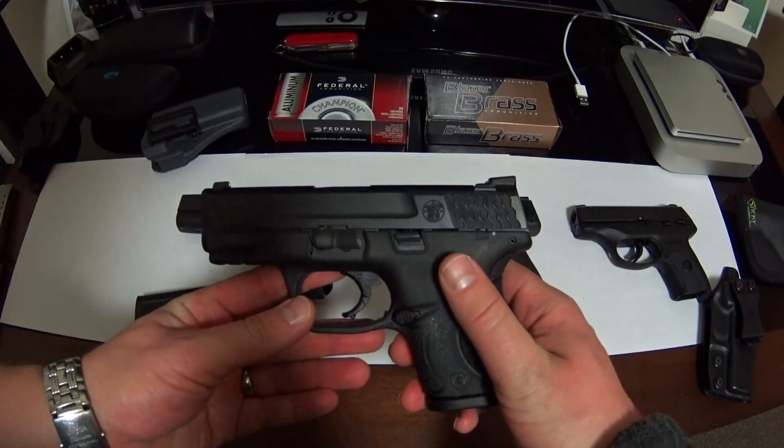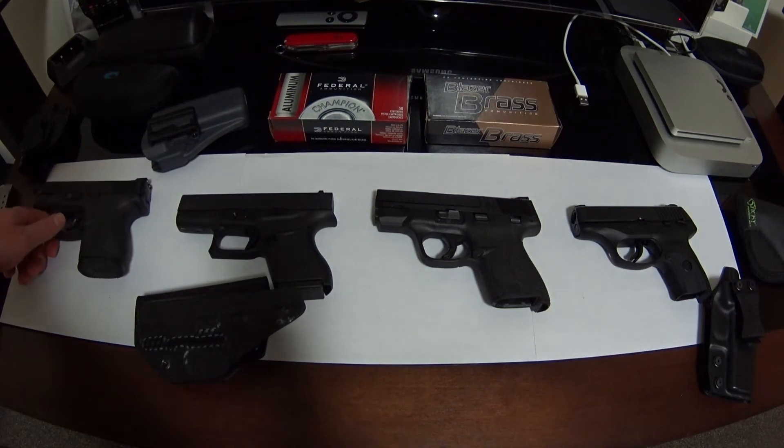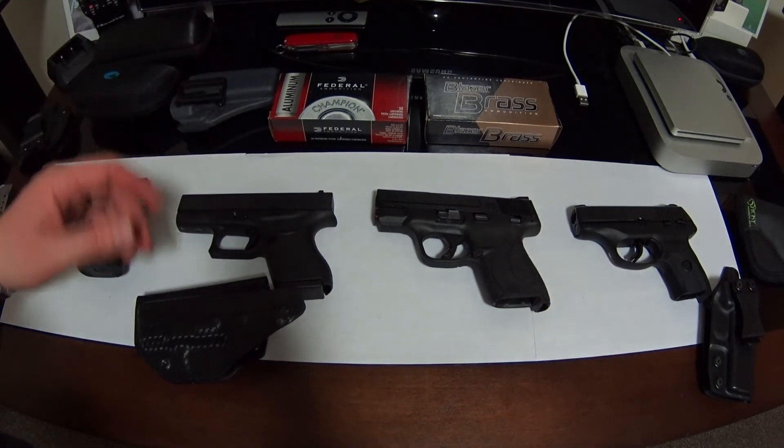Before you guys get worried, just so you know I've safety-checked all of these three times before doing this review, since I am doing this indoors.